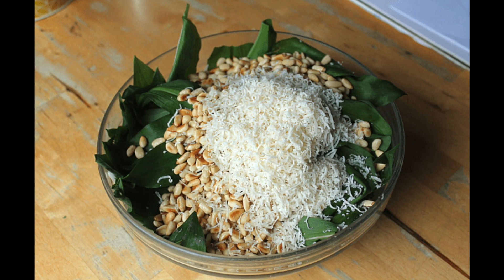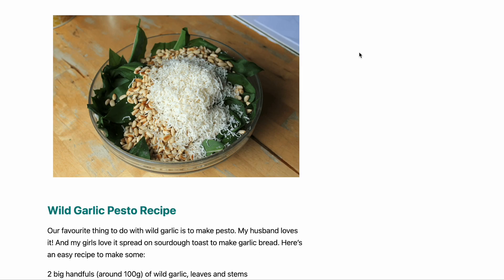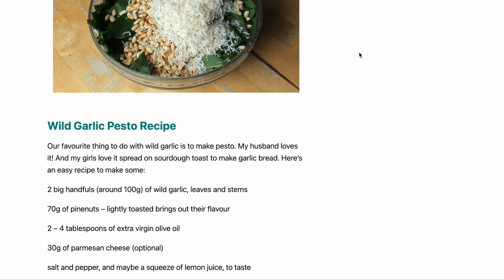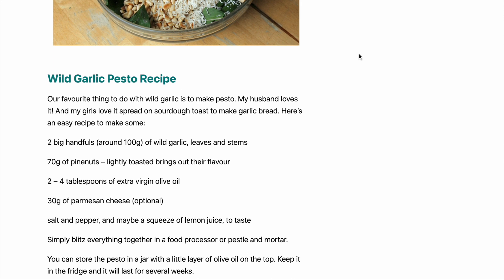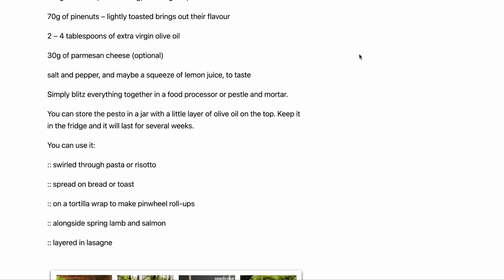Once you've picked some wild garlic, my favourite thing to do is to make pesto with it. I'll put a link in the video description to the recipe. It's really easy to make and it's delicious on pasta, pizza, or to use to make garlic bread. Have you made it before? How do you like to use it?